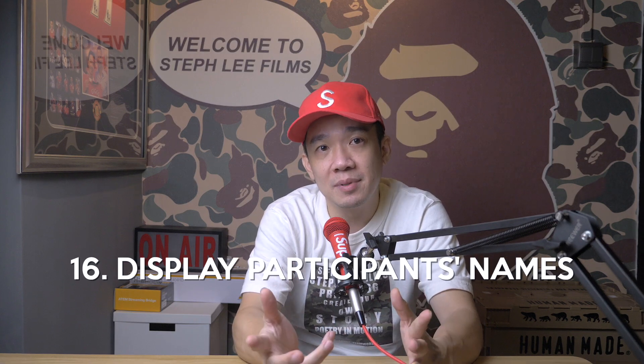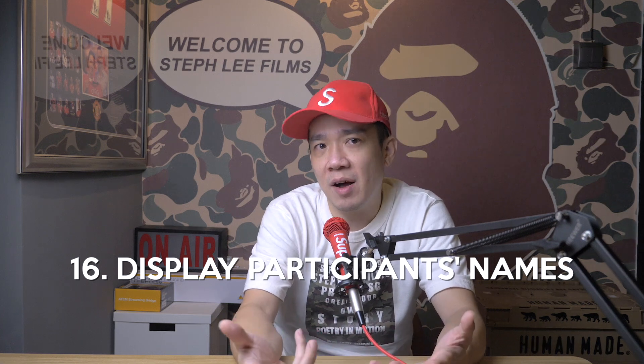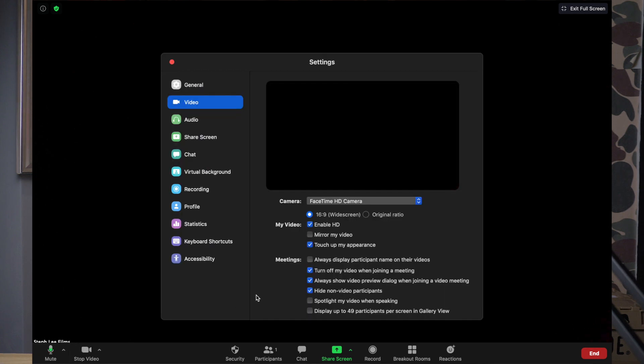Tip number sixteen: display participants' names. You might be wondering why we need this function. Sometimes in sales meetings, you might be talking to someone outside your organization or someone you are meeting for the first time — it's good to have their names on display so you can address them directly. To do this, click on the arrow up icon beside the start/stop video button to bring up video settings, then check on always display participant names on their videos.